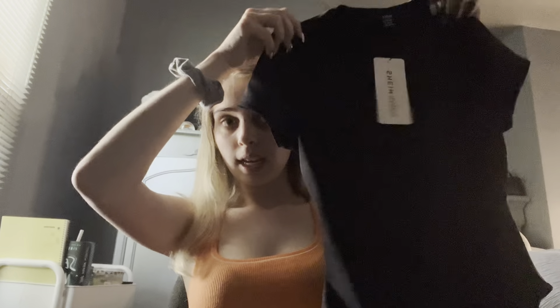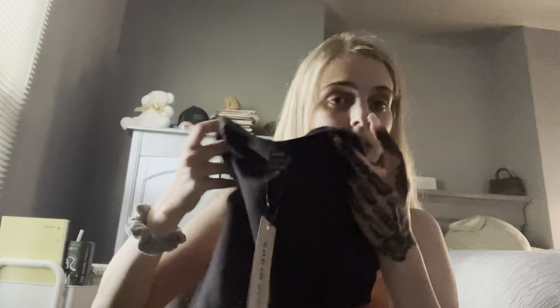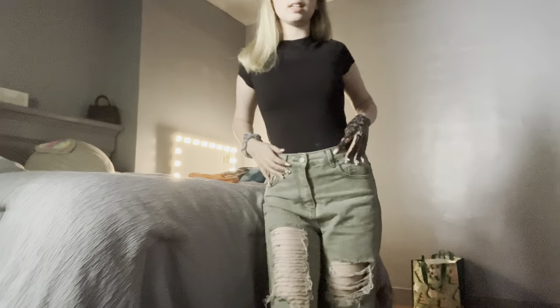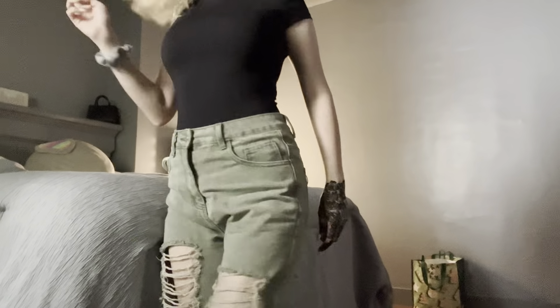Next up is this black bodysuit — it's the same one as the pink one just in a black color. I already know it's gonna look cute but I'm gonna show y'all anyway. This bodysuit looks real good on my body. I rate this a 10 out of 10.